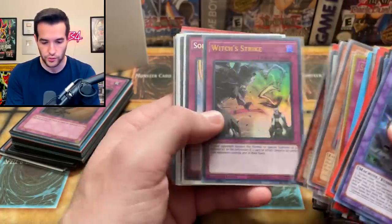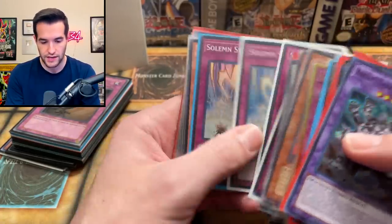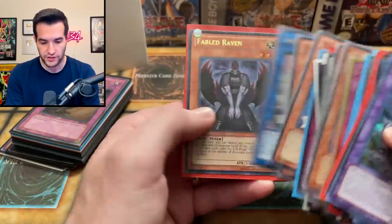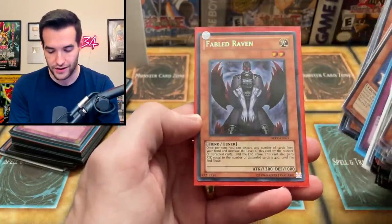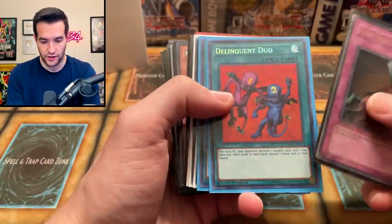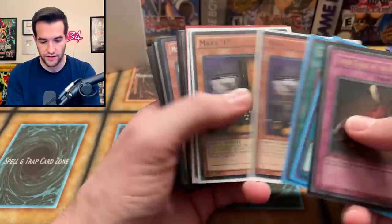Reinforcement of the Army First Edition, Crystal Beast Ruby Carbuncle, Solemn Strikes. Thunder King Rios for Edison — very nice. Aroma Seraphie Jasmine and Fabled Raven — that's a secret rare from D-Rev, I didn't even realize that. Then we've got a nice Seven Tools of the Bandit, Delinquent Duos. Max Cs — coming off the ban list one day? Maybe, who knows.